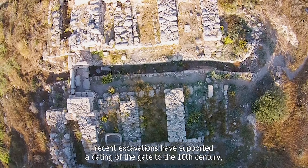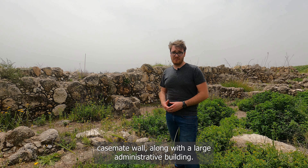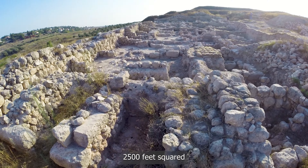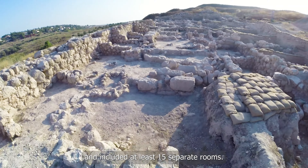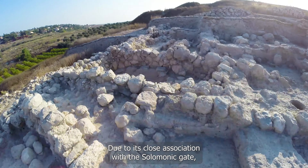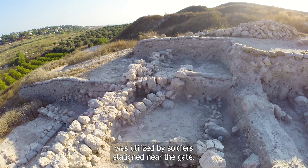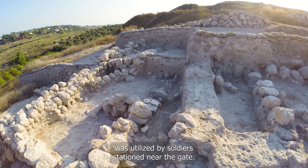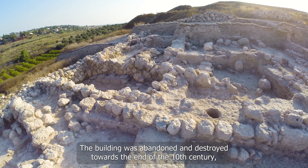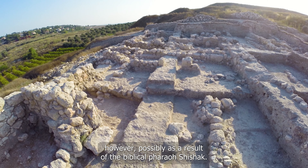Here we see a segment of Gezer's casemate wall, along with a large administrative building. This building measures approximately 2,500 feet squared and included at least 15 separate rooms. Due to its close association with the Solomonic Gate, as well as a defensive tower, it's thought that perhaps this building was utilized by soldiers stationed near the gate. The building was abandoned and destroyed towards the end of the 10th century, possibly as a result of the biblical pharaoh Shishak.